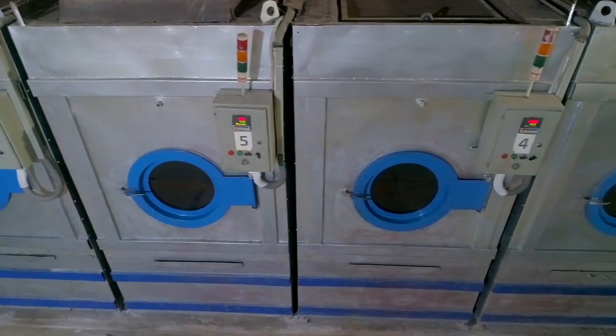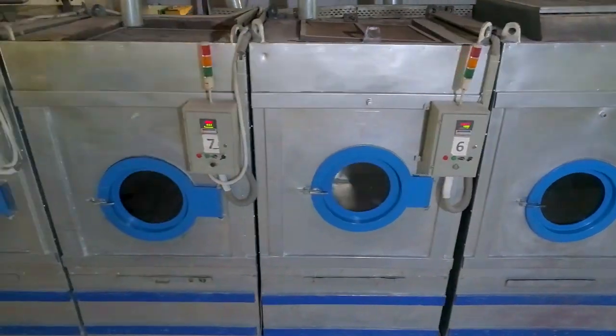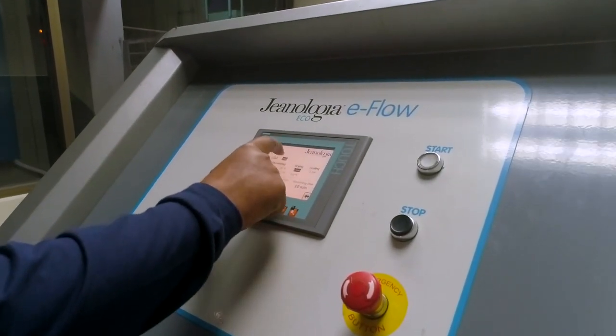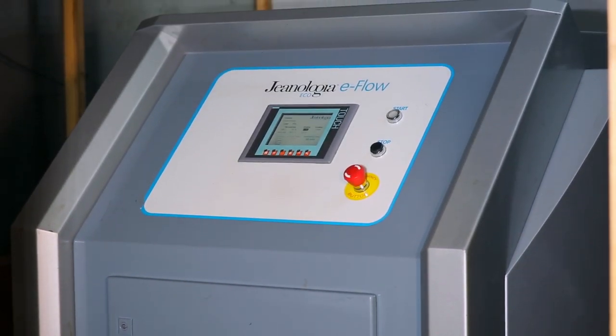Our totally modern laundry, equipped with European washing machines, ensures premium quality in every wash. Based on nano bubble technology, e-flow acts as a carrier to transmit properties into any fabric or garment. A minimal quantity of water is needed, with zero discharge.